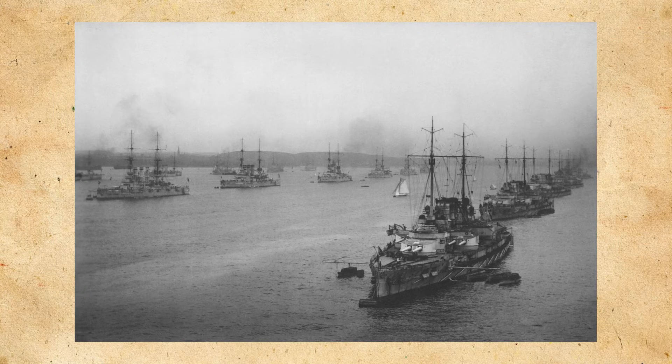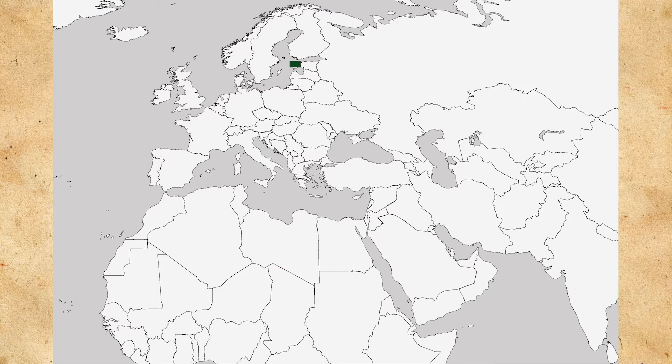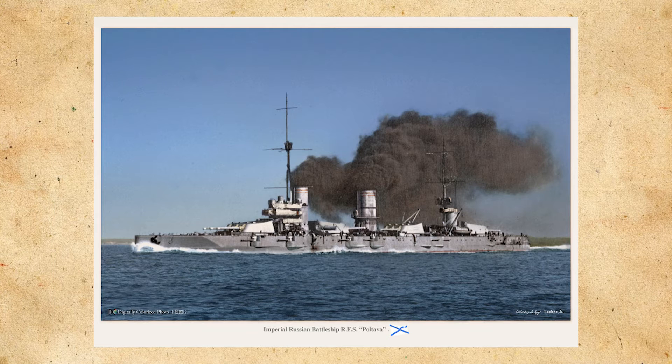Seeing how Gangut and the rest of her class were all built in the Russian capital, St. Petersburg — or the alternative name at the time, Petrograd — they were all commissioned in the Baltic Fleet. The main objective of the Russian Baltic Fleet was to guard the mouth of the Gulf of Finland, which they were generally successful at, considering the Germans did not even really make an attempt to attack the area with any of their capital ships. Also, the Russian high command was very reluctant to use these ships in combat, seeing how they were their only dreadnought-style ships.